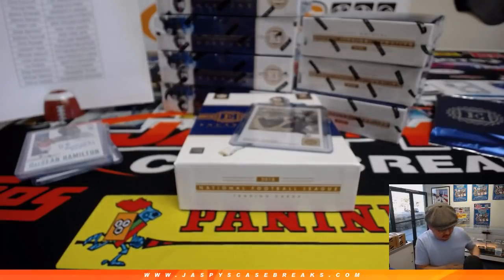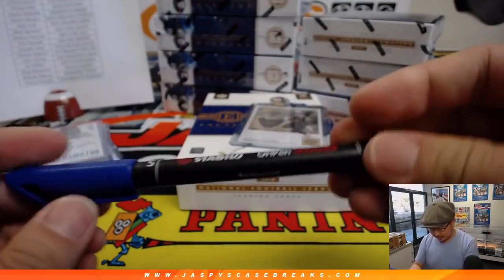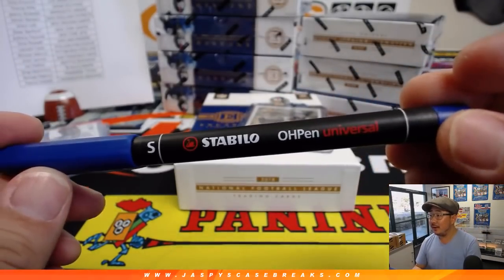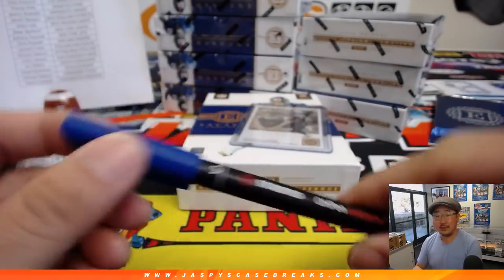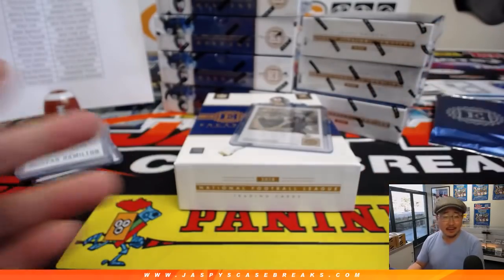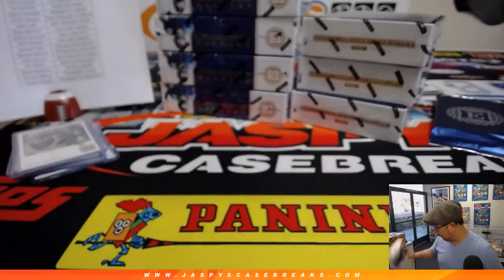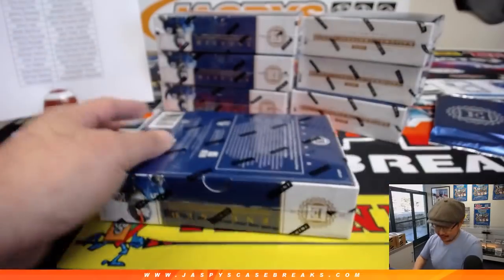I also, ladies and gentlemen, discovered the pen to use for these. You can buy them in different points — fine points, super fine. That's the one, especially for glossier cards. Pro tip from Jazbi's, ladies and gentlemen. All right, next box.